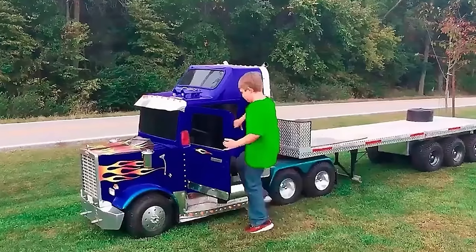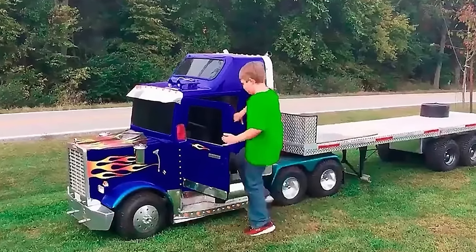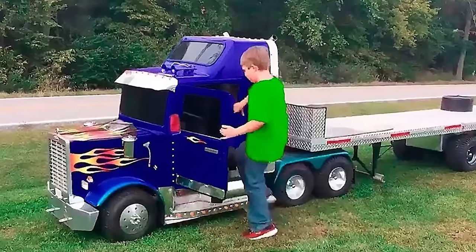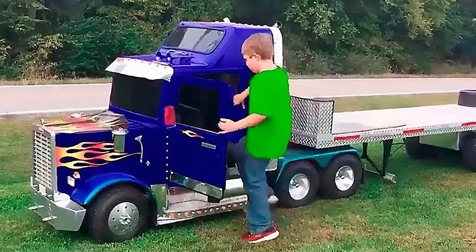Now it's time for today's subscriber's pick. A picture of this mini truck was sent to us — it might look like a normal toy truck, but it's decidedly more than that. Do you think it was made by one of the manufacturers explored here today? Let us know in the comments below.